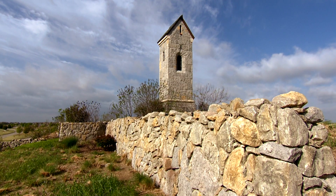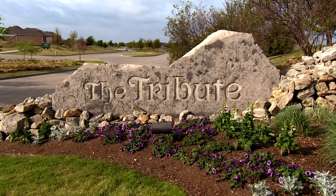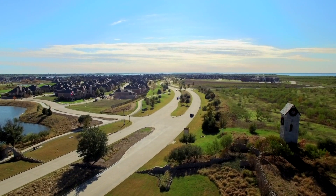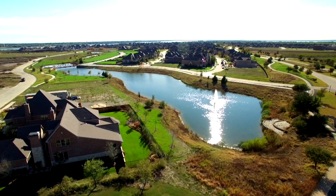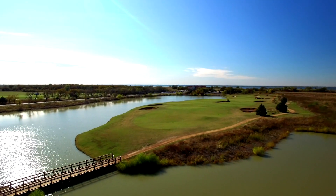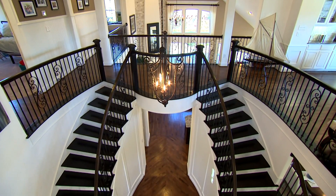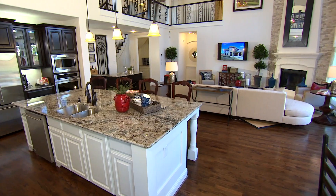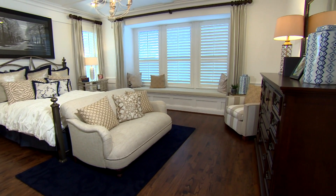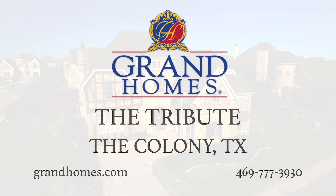A personalized home building experience is waiting for you here at Grand Homes in the Tribute. Located in the up-and-coming city of the Colony, featuring a beautiful pool area, splash parks, and hiking and biking trails. All Grand Homes make an impression — we have the Downton Abbey floor plan with its stunning double staircase, large kitchen, and family room combined. Let me take you on a guided tour of our remarkable community and show you why Grand Homes in the Tribute is the place you'll want to call home.